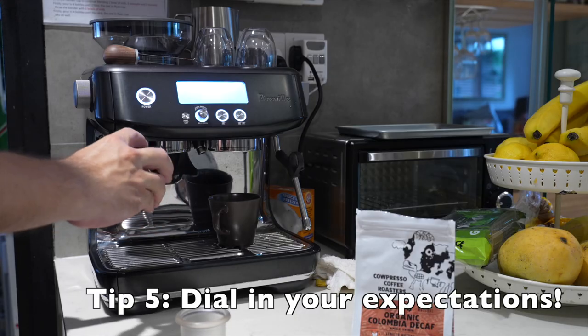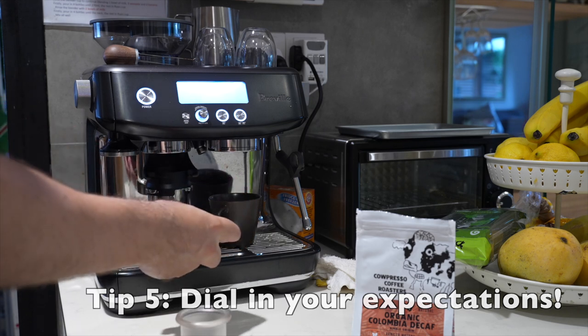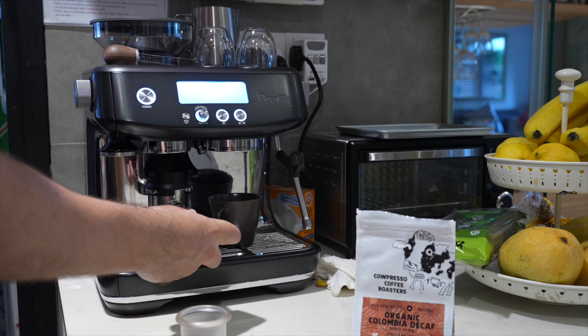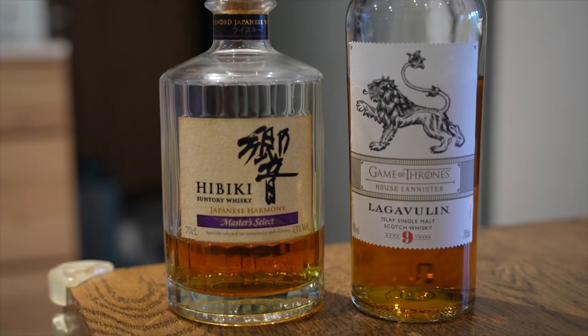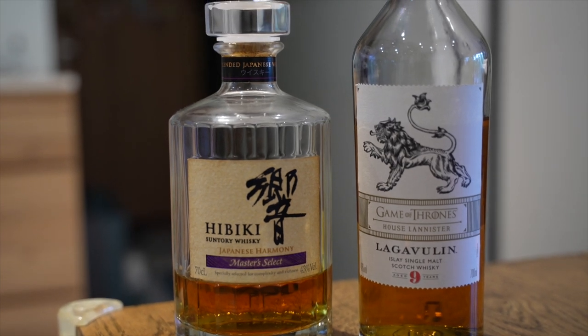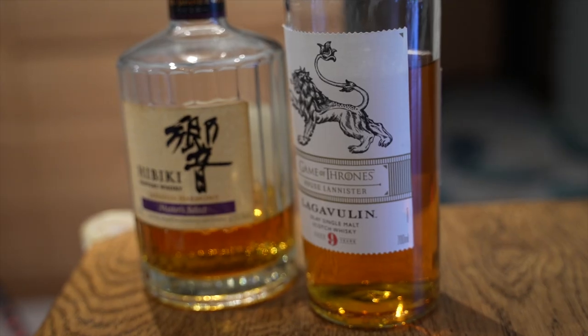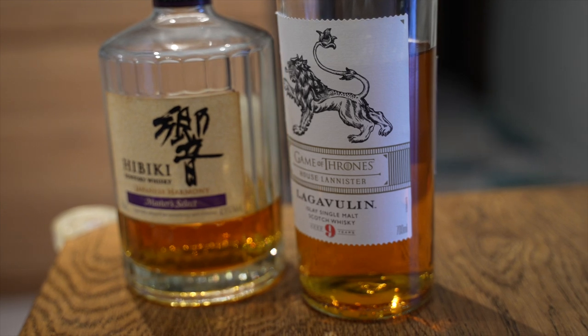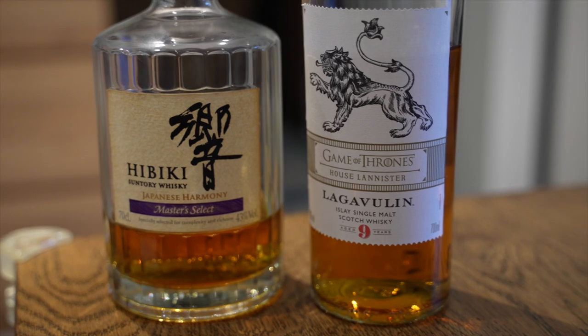My last tip is to change your relationship around decaf. When they make decaf, the process takes away some of the flavor you'd normally get with regular beans. I've found some great decaf beans, but I've also managed to dial in my expectations — be a coffee geek, not a coffee snob. Just like whiskeys, you have single malts and blended whiskeys. I can enjoy both; they're very different and sometimes drunk in different ways. As you manage your expectations around decaf, you can really start to enjoy it as well.